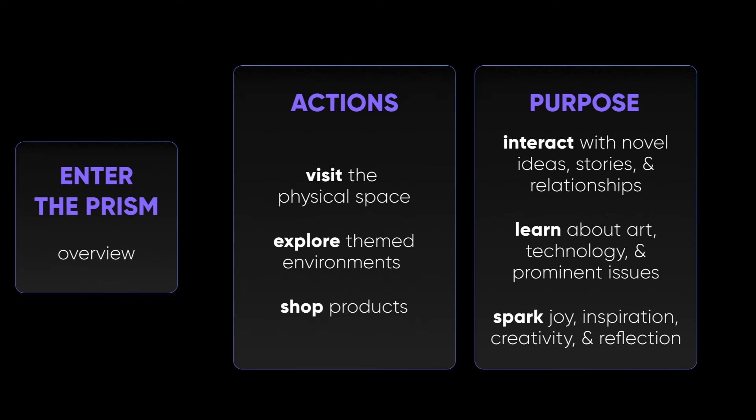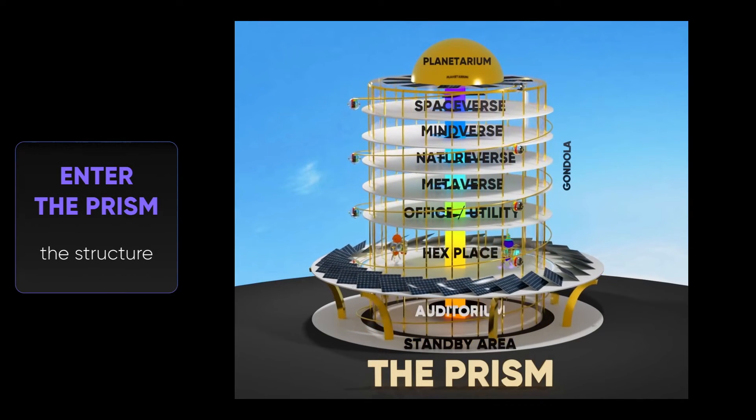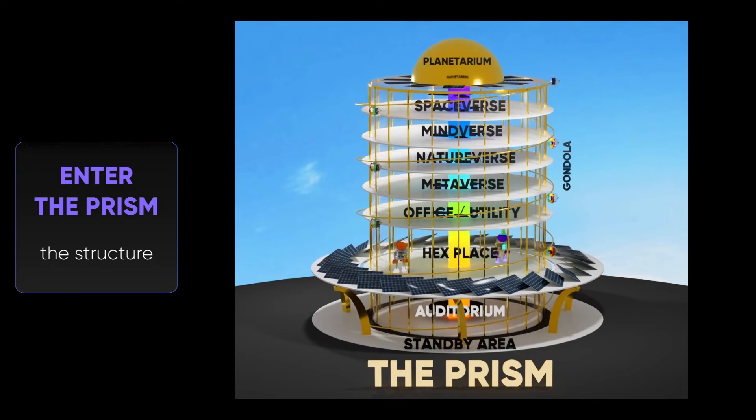Finally, it's time for the adventure to begin. The next phase involves visiting, exploring, interacting, and shopping within the Prism. The Prism is a sustainable atrium structure with multiple levels featuring large spaces, an auditorium, a gondola, and work/utility floors.